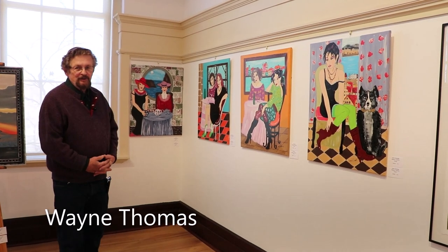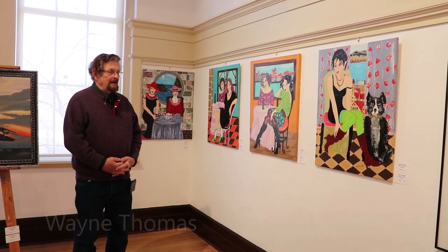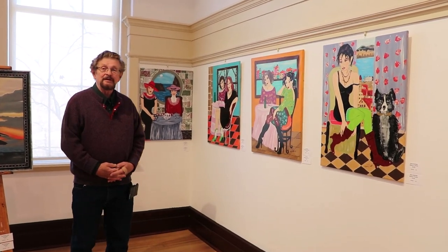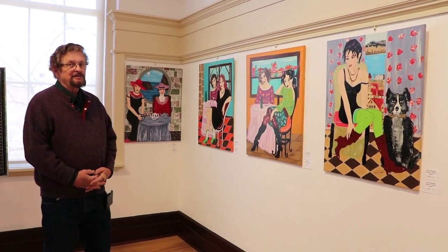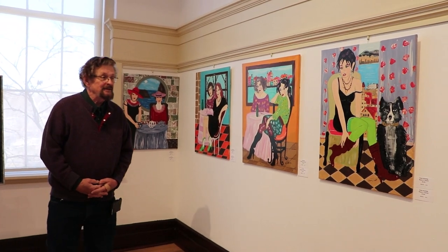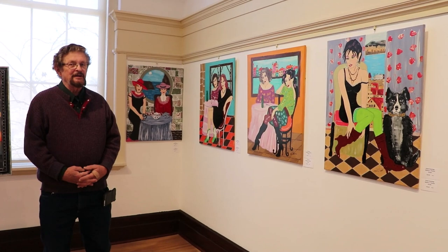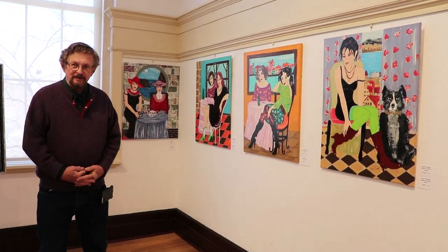My name is Wayne Thomas. I used to be part of the One Past Seven Art Group. I paint pictures of women in safe places where you could hang these pictures anywhere in your home, and they're very bright. It's not that you are staring at the women — they're staring at you, and that's the way I set them up. I have a lot in the pictures, so if you get one of these, there's a lot to look at. I hope that you'll enjoy it. Thank you very much.